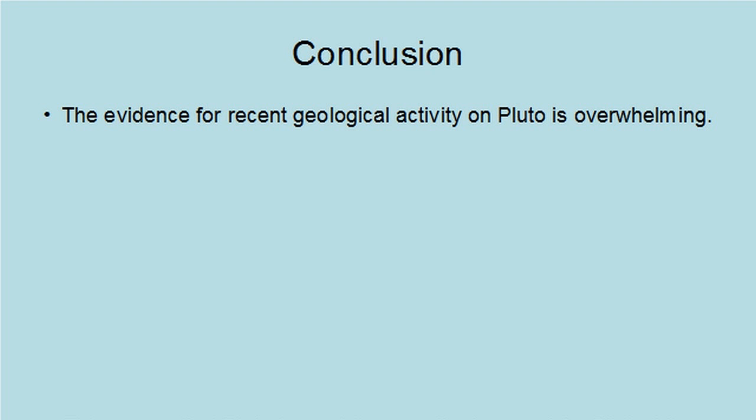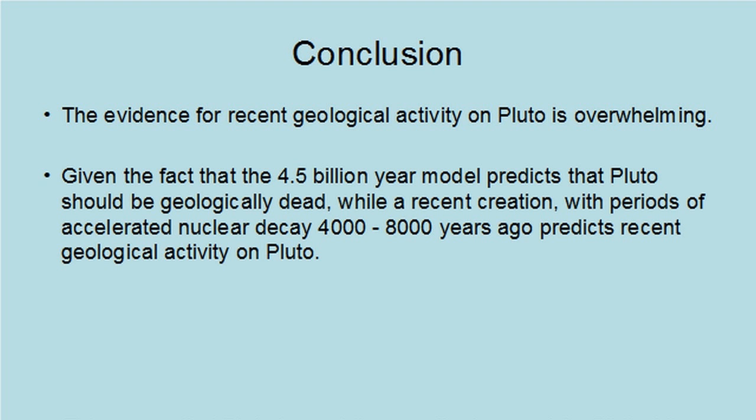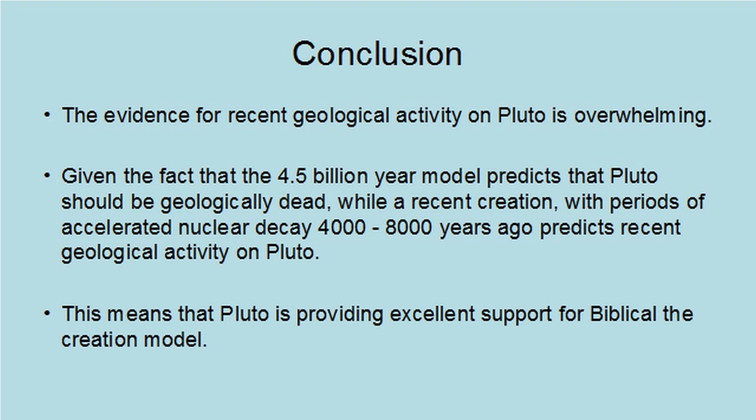The evidence for recent geological activity on Pluto is overwhelming. Given the fact that the 4.5 billion year model predicts that Pluto should be geologically dead, while a recent creation with periods of accelerated nuclear decay 4,000 to 8,000 years ago predicts recent geological activity on Pluto, this means that Pluto provides excellent support for the Biblical creation model.